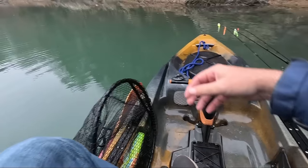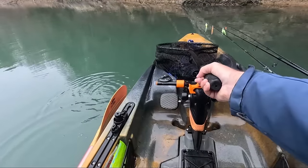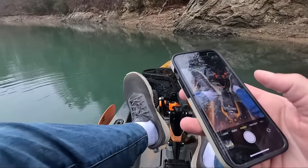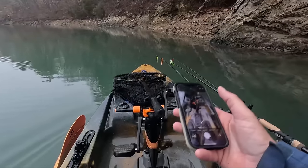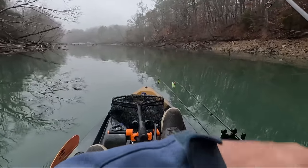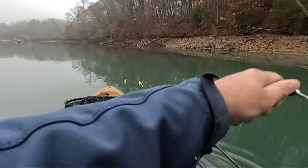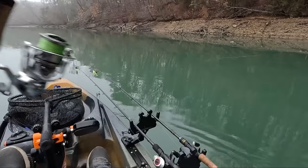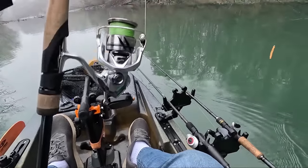I fished this creek before on a pre-fish kayak trip - I caught a bunch of fish but I don't remember catching one that was over 14. I'm hoping that some have moved up in here, plus we're gonna fish here longer today than I did pre-fishing. Is that a fish? If that's a fish, that's a huge fish - or did I just get a stick? It wasn't fighting back but it felt weird. Just a stick.